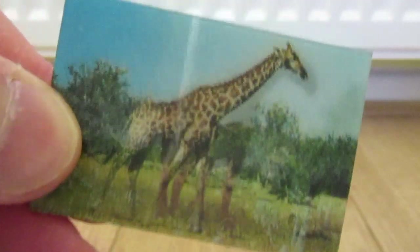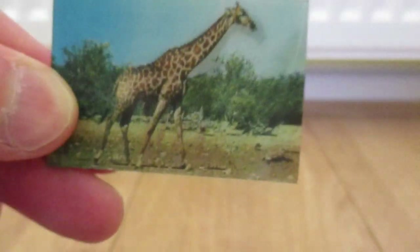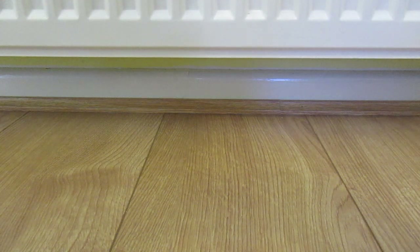Next, Kellogg's Corn Flakes — Prehistoric Monsters and the Present. Now you see the giraffe, now you don't. And next you have a reflective to put on your bike when you ride it — you should buy Kellogg's Corn Flakes. I think there are six of these to collect. I think it's 1988.